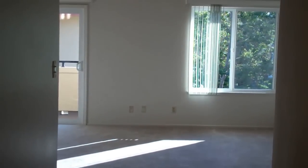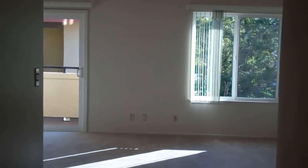This is the D floor plan, a 674 square foot one bedroom apartment here at North Park. It's the first size one bedroom apartment that features an entry hall closet as well as a second living room window, which really opens up the space and allows for more natural light.